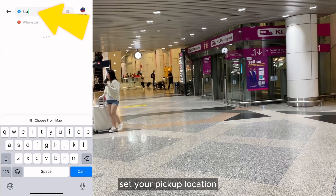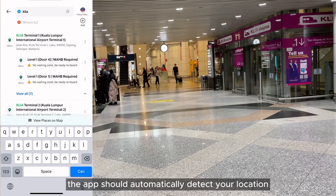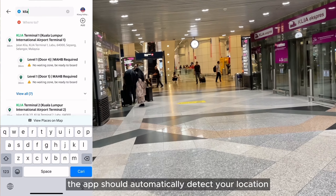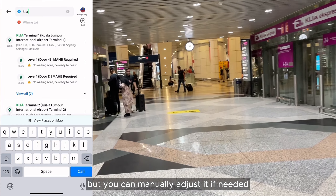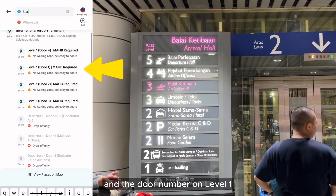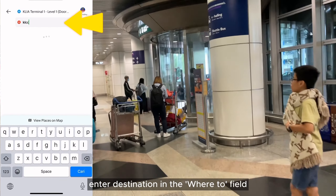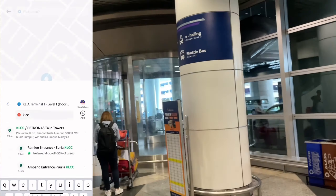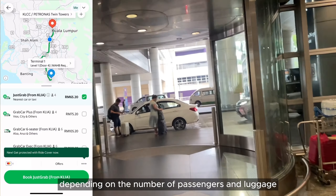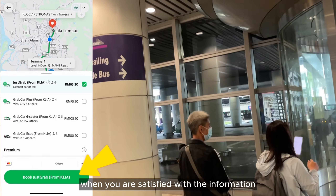Set your pickup location. The airport has designated Grab Pickup Points. The app should automatically detect your location, but you can manually adjust it if needed. Make sure you have selected the right terminal and the door number on Level 1. Enter your destination in the 'Where to' field. Review the fare and type of ride depending on the number of passengers and luggage, then confirm the booking when you are satisfied with the information.